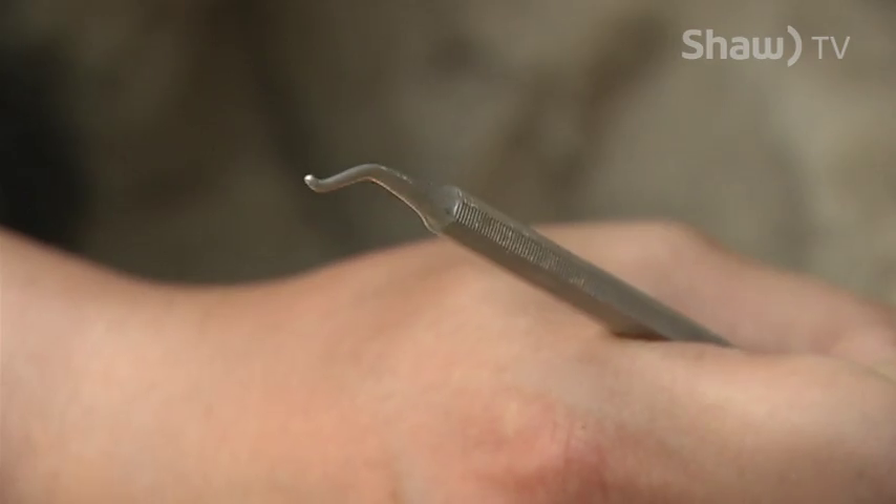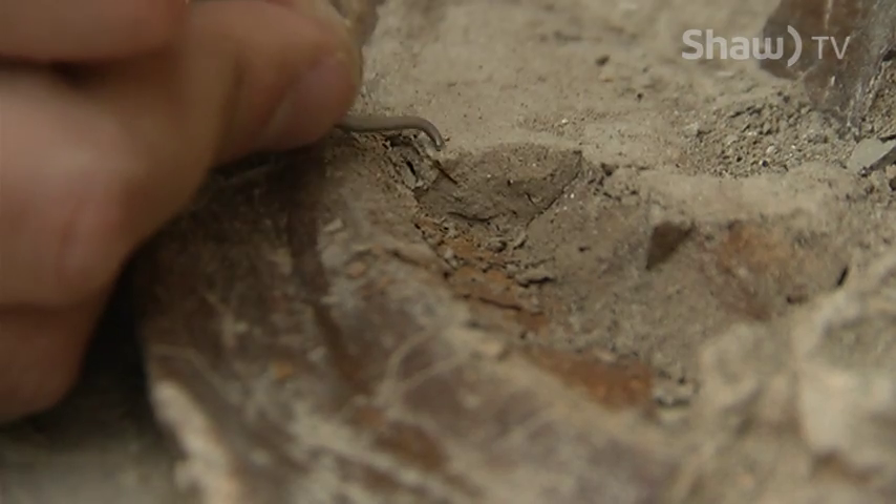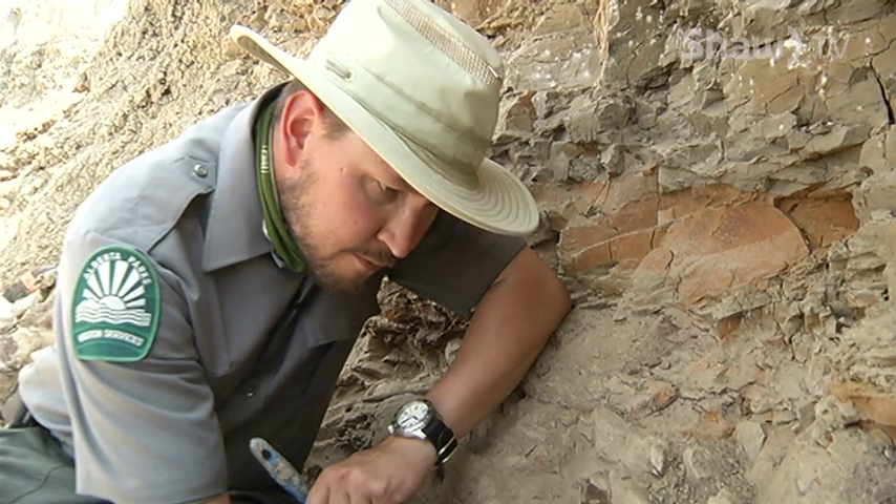Participants use paleontologists' tools and techniques for excavating fossils. They work in a small team for up to three days to uncover fossils never before seen by human eyes.